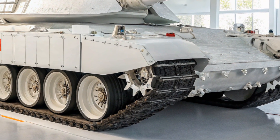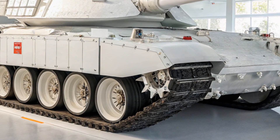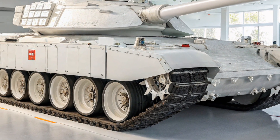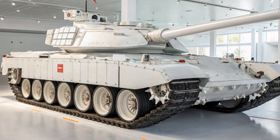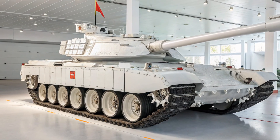The tank is packed with high-end electronics, including a digital battlefield management system. This allows real-time communication and coordination with other units, giving Chinese forces an edge in modern network-centric warfare.